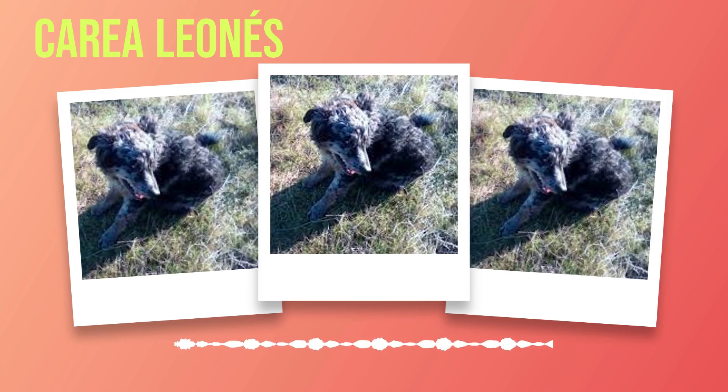One aspect worth noting about the Correa's grooming needs is their shedding pattern. While they do shed year-round like most breeds, they have two distinct shedding seasons during which they shed heavily: spring and fall. During these times, more frequent brushing may be necessary to manage excess hair effectively. On average, male Correas stand between 17 to 20 inches at the shoulder while females are slightly smaller at 16 to 19 inches tall. Their weight ranges from 30 to 45 pounds for males and 25 to 40 pounds for females.